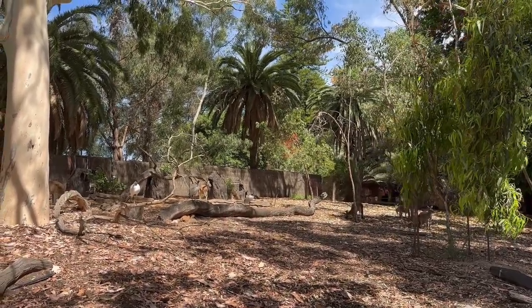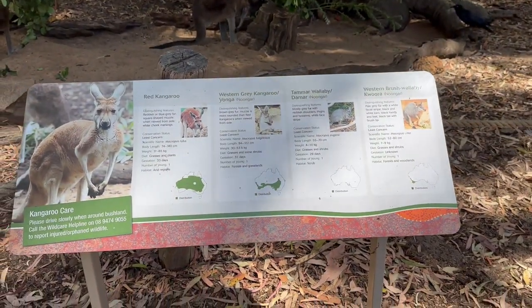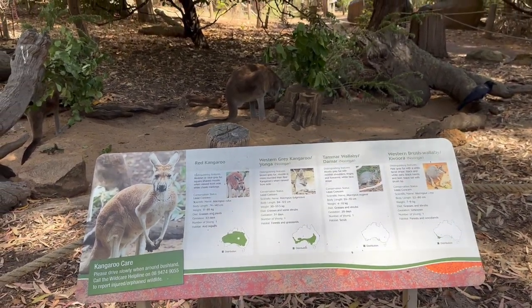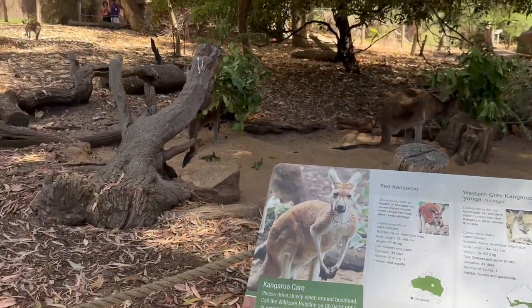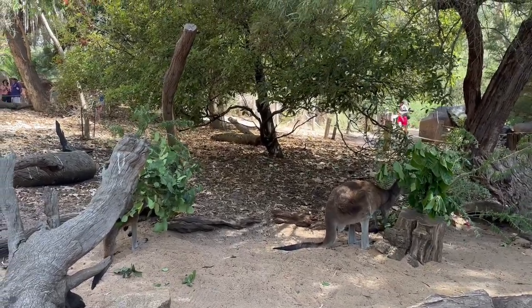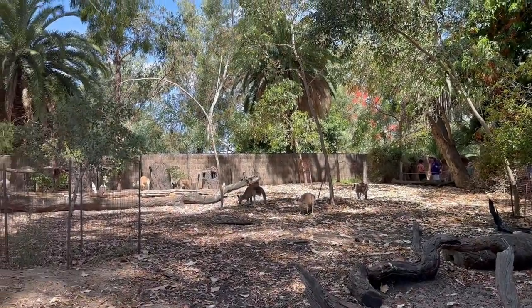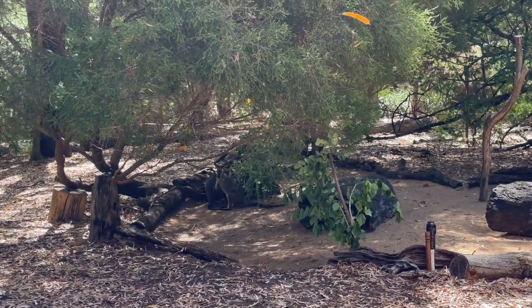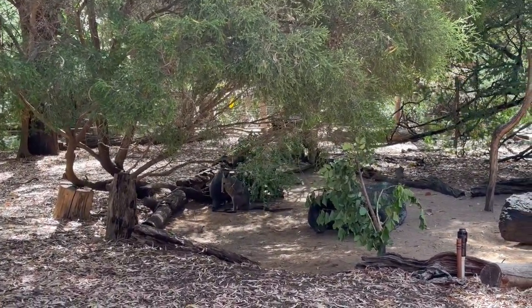Going past the echidna, I entered the section for kangaroos. On an information board there were details about kangaroos — there are four types in Australia: the red kangaroo, western gray kangaroo, tammar wallaby, and western brush wallaby. I saw some kangaroos eating, some playing with each other, and some lying on the ground resting. Wallaby is also a mammal belonging to the kangaroo family, and there were a few of them kept in that section with the kangaroos.